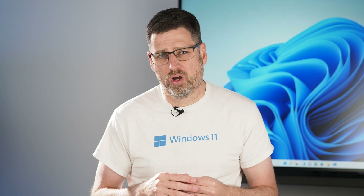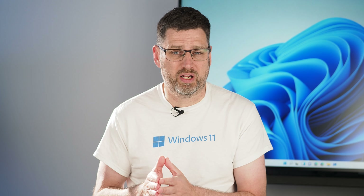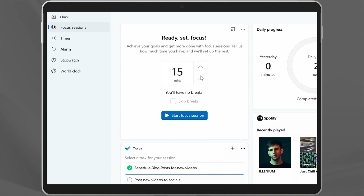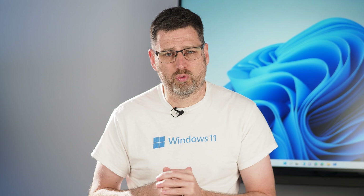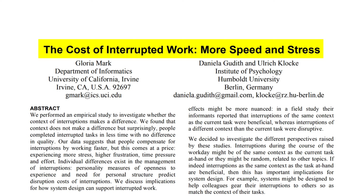We need to get our mind and our ability to focus back in shape. There's something in Windows 11 we can use as a tool to help, and it's found in the Clock app. In the updated Windows 11 Clock app, you'll find a new tab called Focus Sessions. Here you'll find a timer, your task list, a progress dashboard, and your Spotify account. You can set the timer in 15-minute increments, and if you choose 45 minutes or more, it'll automatically schedule a five-minute break. The task list feature is directly connected to the Microsoft To Do app for the account you sign into your computer with.